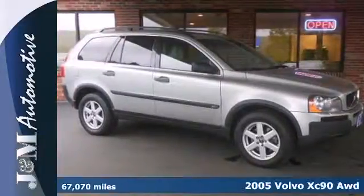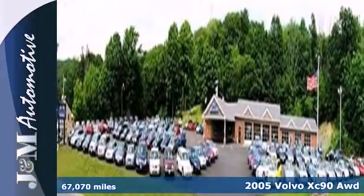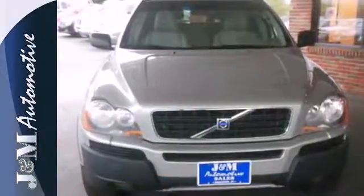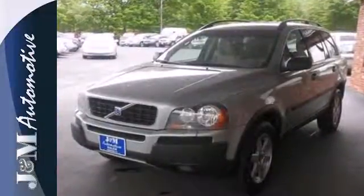Here's a 2005 Volvo XC90. Standard amenities in the XC90 include a tachometer, power driver's seat with memory, anti-theft alarm, rear split bench seat, and a premium AM-FM CD audio system with steering wheel controls.